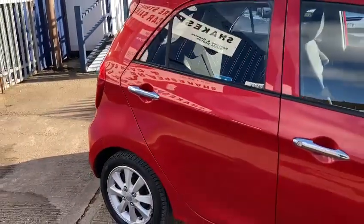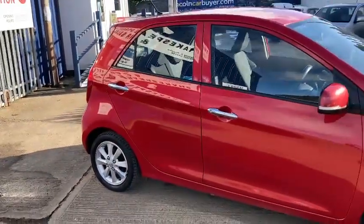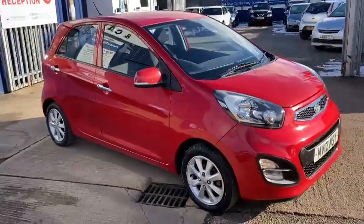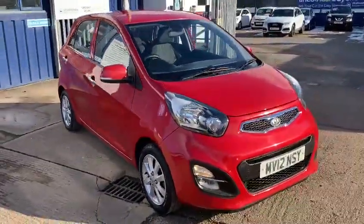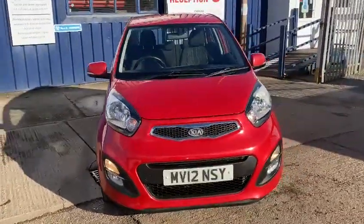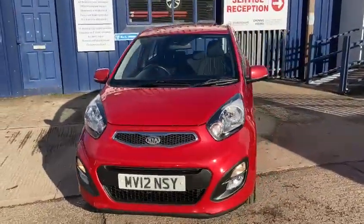It's really nice with the chrome door handles. This is one we bought through the car buyer. We've gone right through it — what we do with every car, we spend a good hour checking right through them.